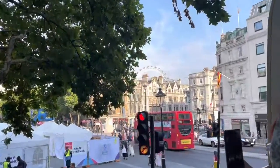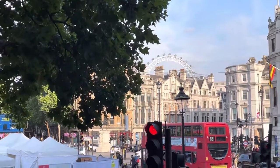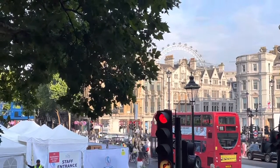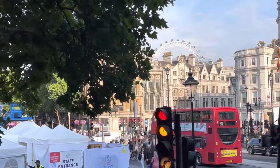Over there you can just make out the London Eye. And anyway, the Nelson here standing on the column, he looks all the way to Portsmouth because he's looking at his boat, that's HMS Victory.